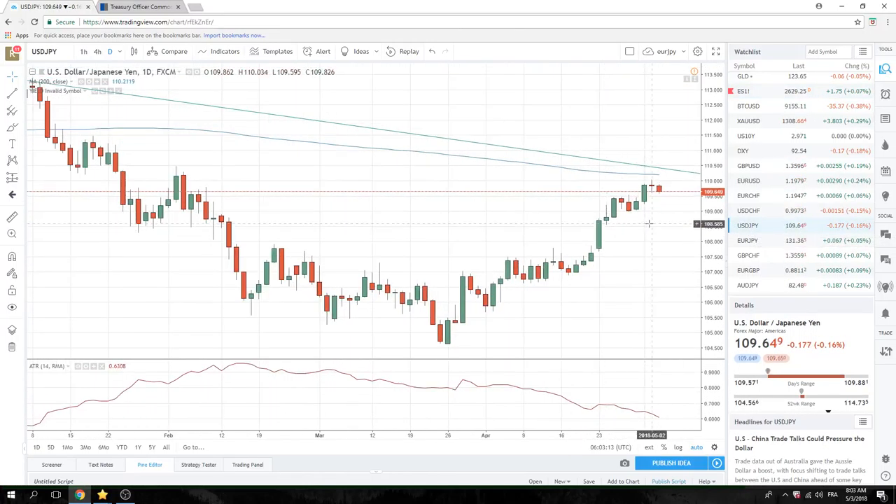We printed sort of a doji — an indecisive bar — in dollar-yen yesterday. The high was 110.03, so the 110s got taken out last night, and it looks like we want to turn now.